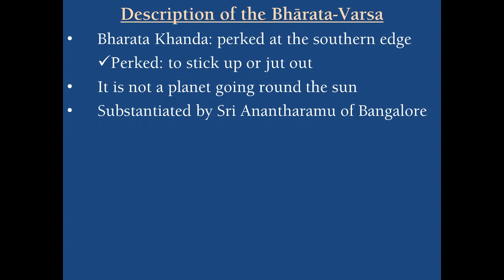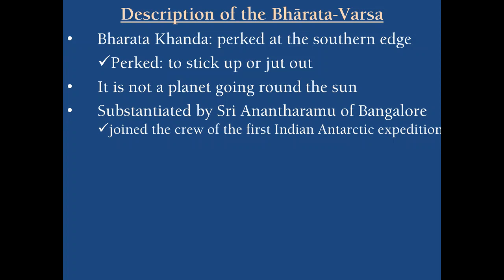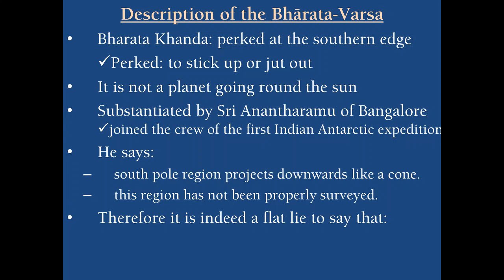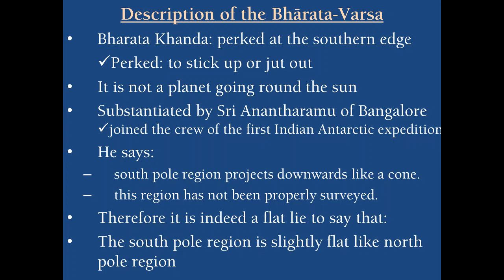If the earth globe is supposed to move around itself and around the sun, then the entire Bhumandala would also have to move around the sun — which may not be practical. This understanding of Bharatakanda being perked at the southern edge of Jambudipa is substantiated by Sri Anant Ramu, an astronomer of Bangalore, who joined the crew of the first Indian Antarctic expedition. Based on his observations, he says the south pole region projects downward like a cone. This region has not been properly surveyed by modern science, so to say the southern pole region is slightly flat like the north pole — that both poles are similar to each other — is actually a flat lie according to him.